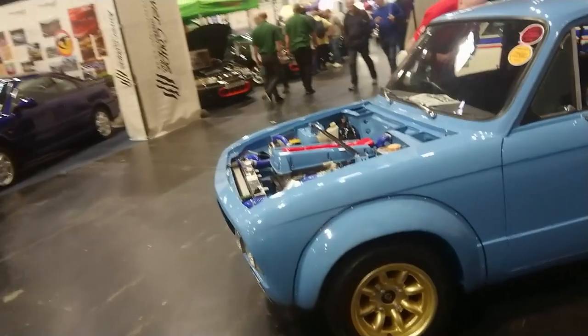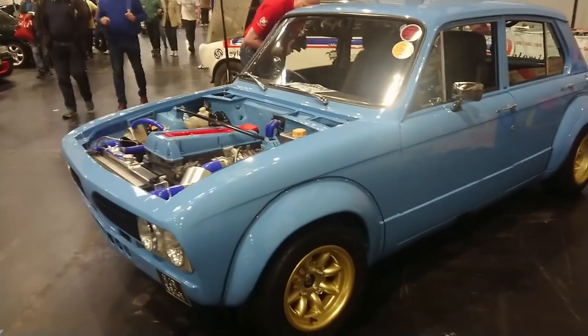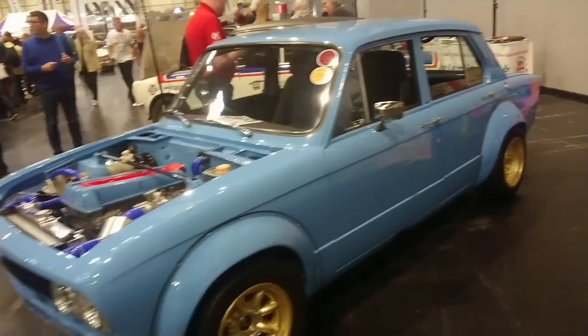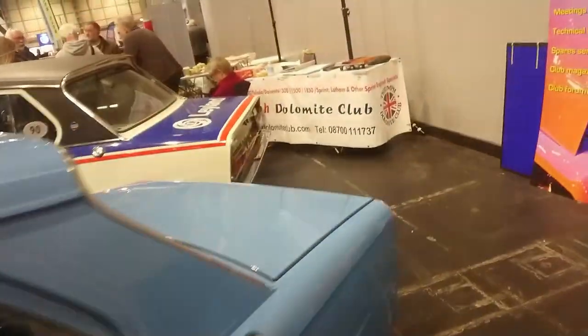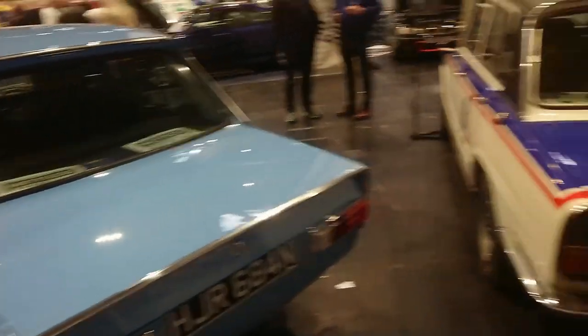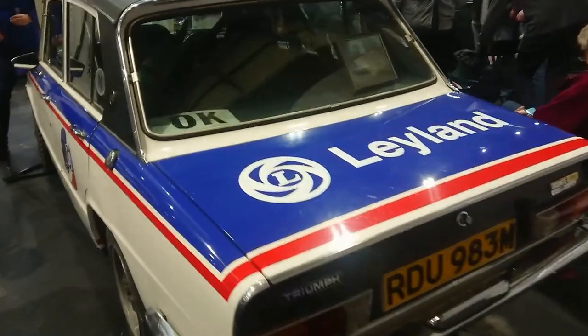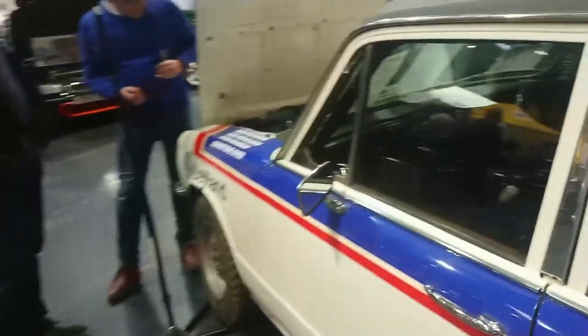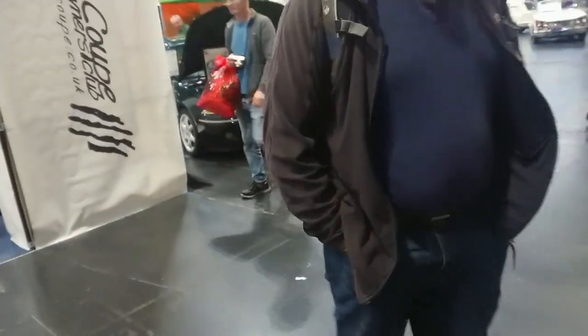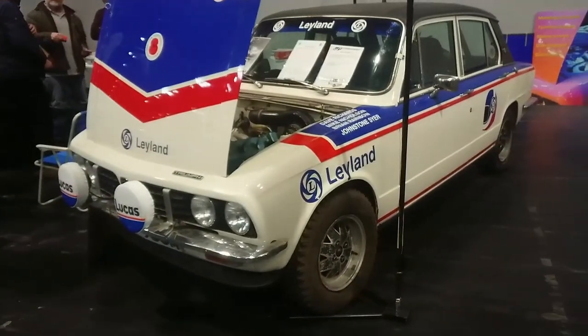I think this is probably a Dolomite — 73, 74, 75 actually on it now. I think this would probably be a Sprint. Here's another Sprint actually with Triumph Works livery on it — 73, 74. Some extraordinarily large tyres on it, but yes, those are the correct wheels for a Sprint.